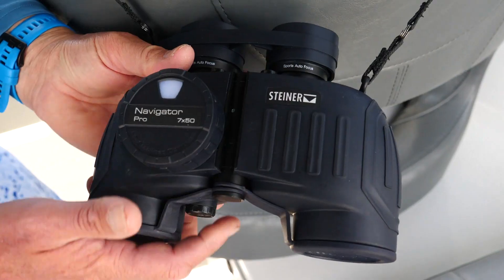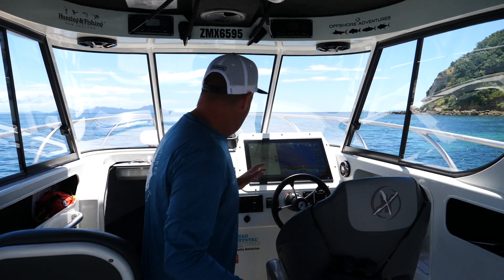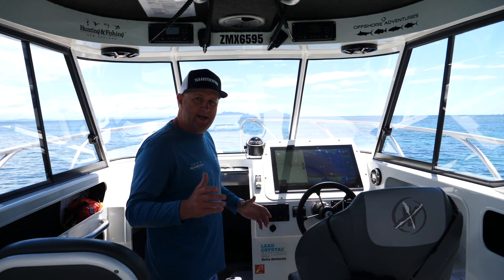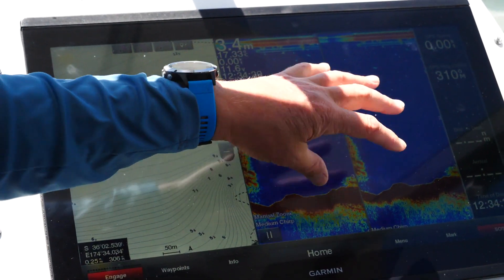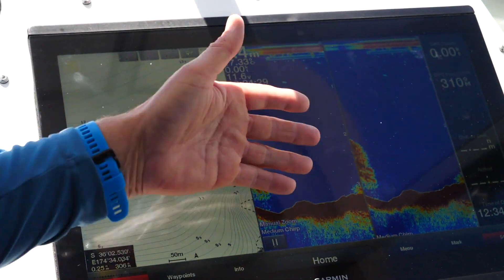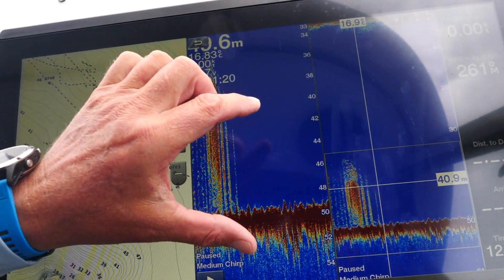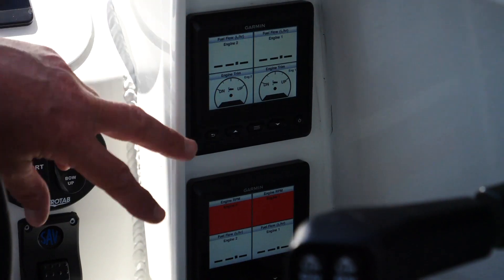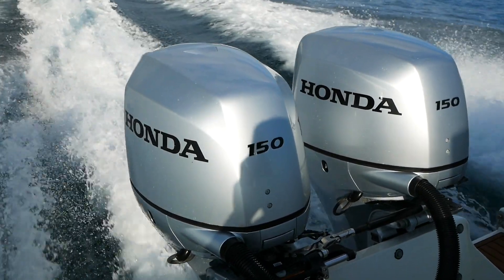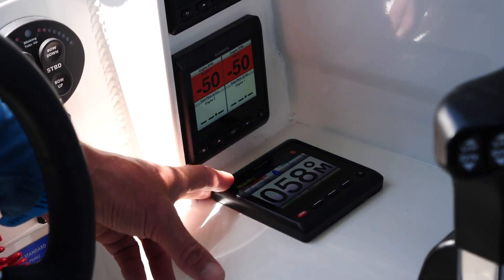We've got the trusty Steiners here - amazing binoculars, awesome for spotting birds. And this takes the centrepiece of the whole boat: Garmin have put in a 8422 screen - it's massive, it's so clear. We've got two 1-kilowatt transducers, a medium and a low chip - they're through-hulls so we're getting a really nice clear picture. We've also got the GMI 20s, those little screens there - they match up with the Honda outboard engine so we've got all the engine controls and readouts in here.